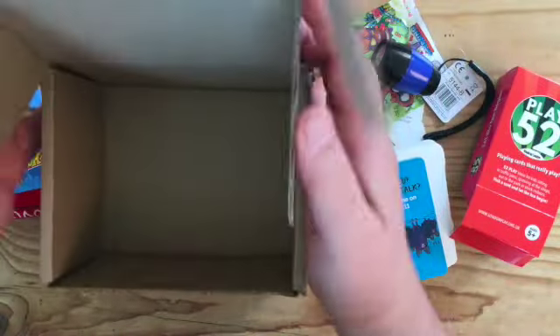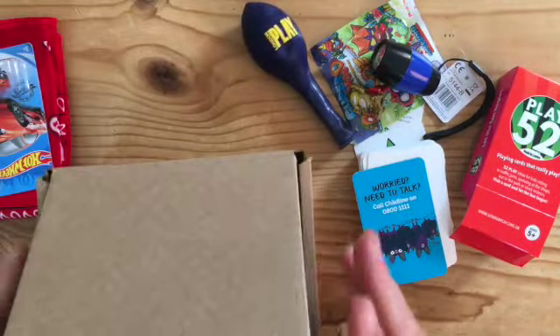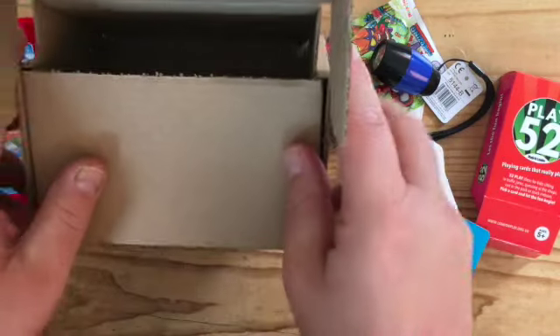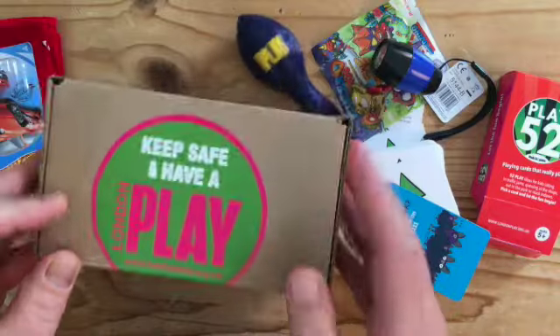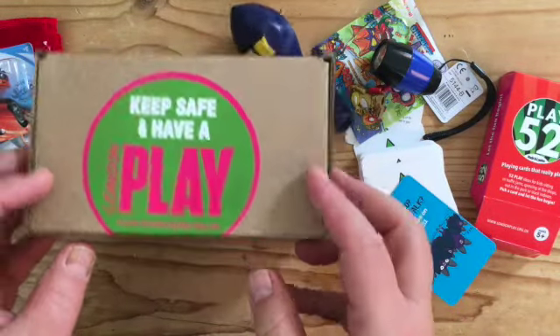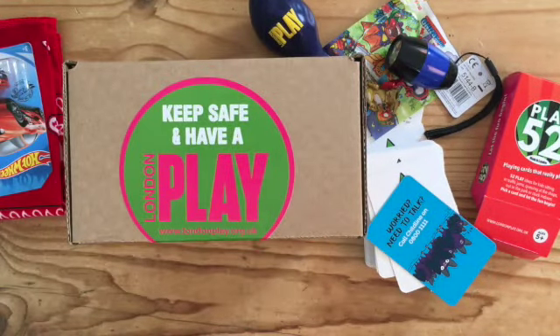Hopefully in a week or two, London Play will be swamped with these postcards and lovely pictures. Those are our play parcels — that's our first round, and we hope to do some more later in the year if our funding plans go as they should. Thanks for watching and thanks for supporting London Play.